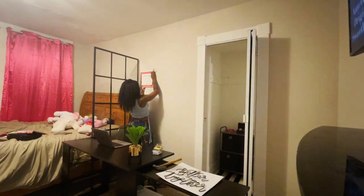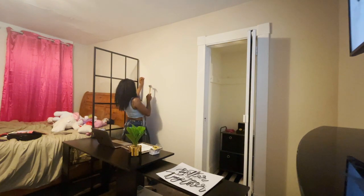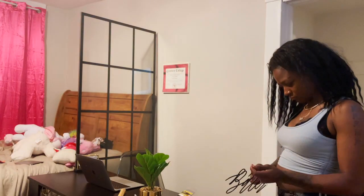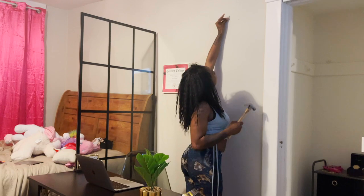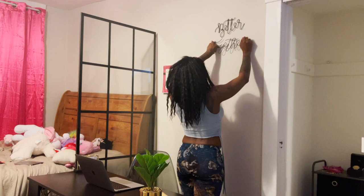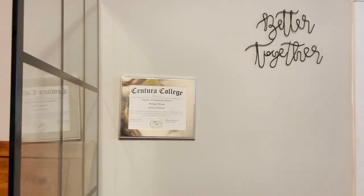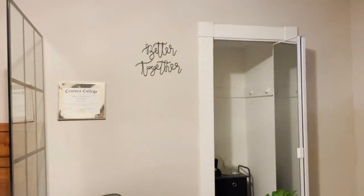I'm putting my degree from college up on the wall as well as a wall art piece from Target that says 'Better Together' — it's that black iron hardware that I'm loving for 2021. I'm leaving an empty space above my degree because that's where my 100K plaque is gonna go, so wish me luck. I love to decorate as I go along and I'm loving the outcome so far — it was perfect setting everything up temporarily just to see how it would look.